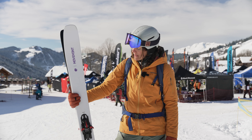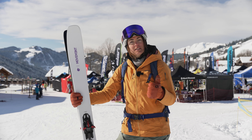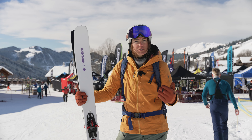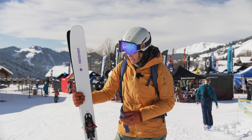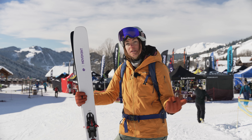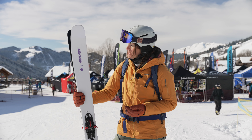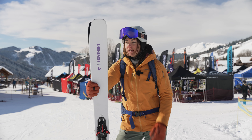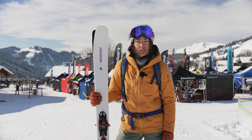I would definitely recommend them if you're looking for one pair of skis to do everything. If you love all-mountain skiing, 106 underfoot could really be for you. For an active skier, intermediate all the way to expert, the titanium will hold you good. This is the Movement Go 106 Titanium for women.